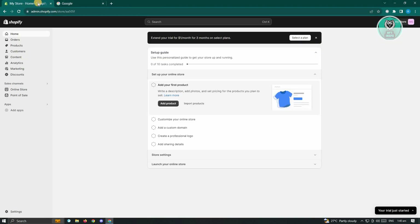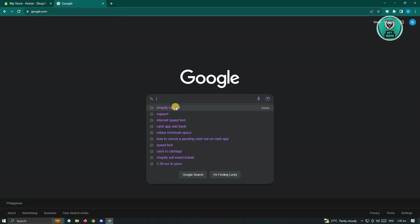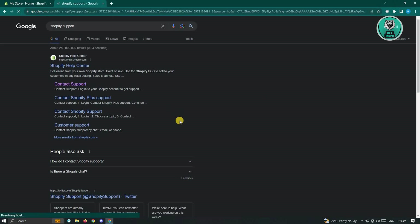Now if this doesn't solve your issue, the next best thing we can do is basically contact Shopify support. To do that, go to any browser, go to google.com, and type in Shopify support. You want to look for the link for Shopify, but don't click on the first link that says Shopify Help Center — we want to click on the Contact Support link.